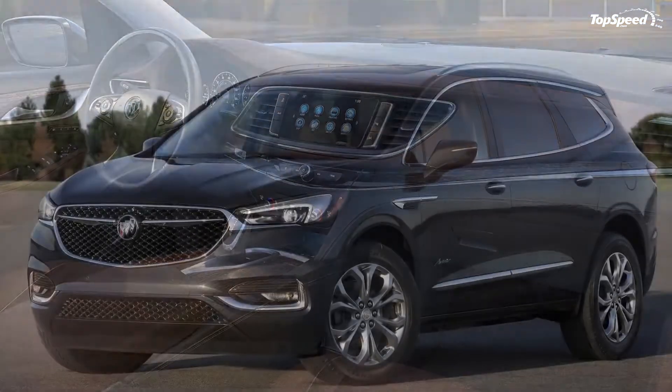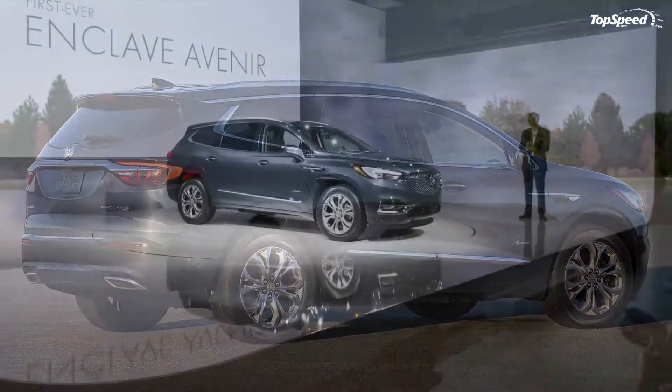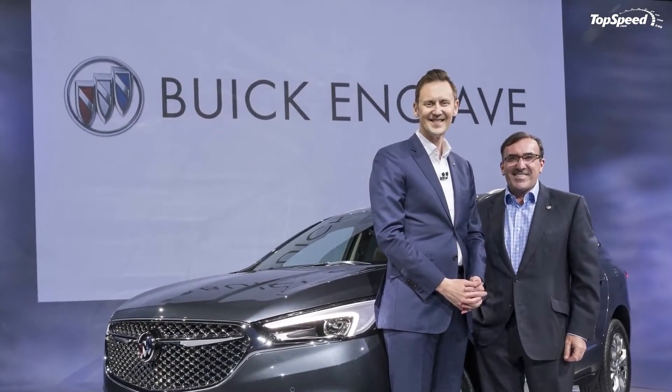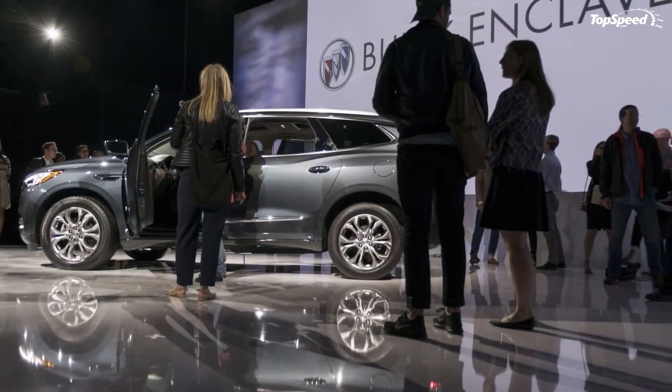After nearly 10 years on the market, Buick redesigned the crossover from a clean sheet and gave it GM's fresh 1xx platform and a brand new V6 engine. In addition to an array of new technology and features, the Enclave also became the first production Buick to wear the Avenir badge, which stands for the company's new luxury sub-brand.